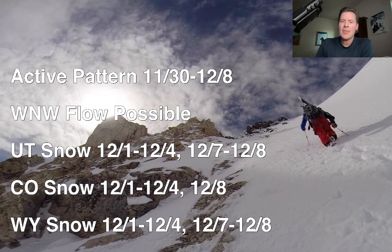You can see the timeline for snow — Utah, Colorado, Wyoming — all very similar: 12/1 to 12/4, somewhere in there. So that starts this weekend in many places. And then there's a second hit of moisture 12/7 to 12/8 in all of those places.